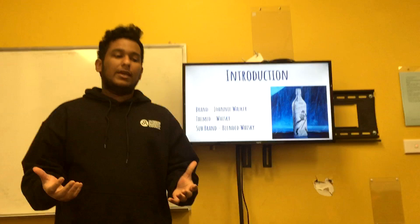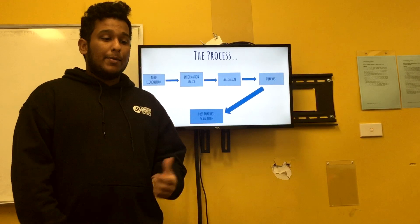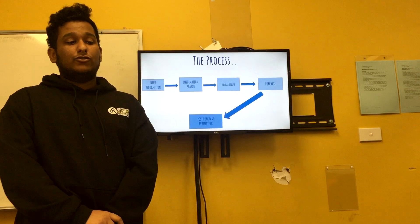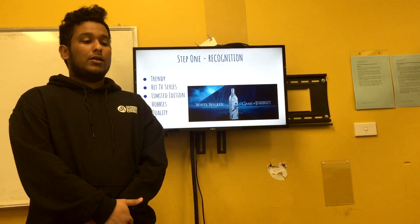The consumer decision-making process consists of five steps: need recognition, information search, evaluation, purchase, and post-purchase behaviour. Myself Izuru will speak to you about need recognition and information search, Lokhi would speak about evaluation and purchase, and Chirag would speak about post-purchase behaviour and the conclusion. First up is step one, which is need recognition.